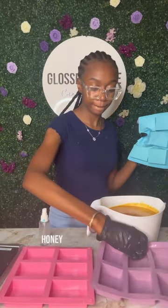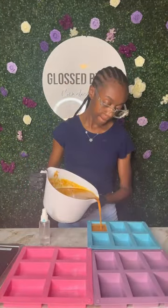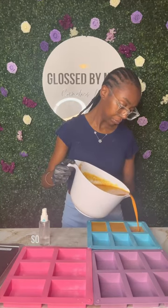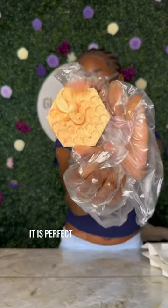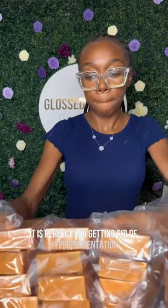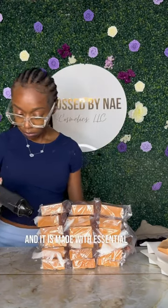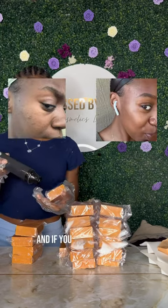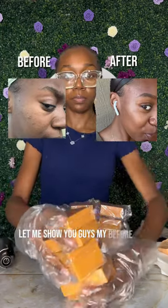So this is our Goat Milk Honey and Turmeric Bar. This bar is perfect for hyperpigmentation on all parts of your body — you can use it on your face, your dark underarms, your dark knees. It is perfect for getting rid of hyperpigmentation or dark spots in general. And it is made with essential oils such as Ylang Ylang oil and jojoba oil to make sure your skin is on point. And if you don't believe me, let me show you guys my before and afters.